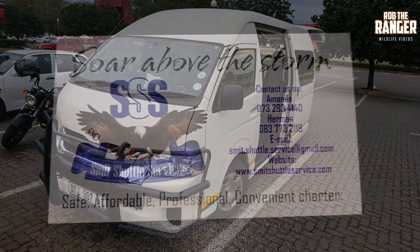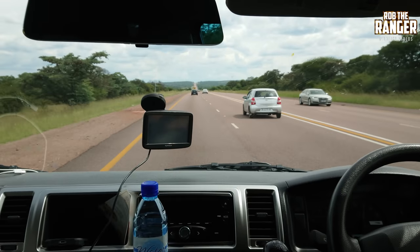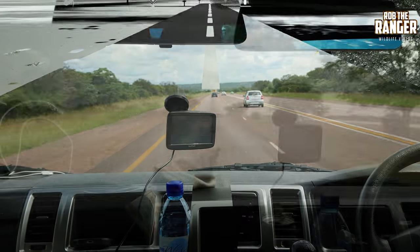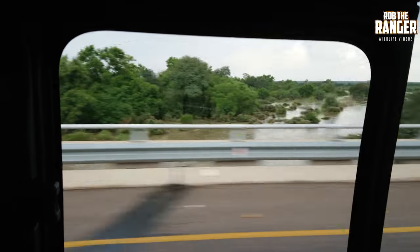So to get to O.R. Tambo International Airport from home, I used a local company with shuttle services on a daily basis — SMIC Shuttle Services. Quite easy to get from my house down to the airport, straight down the N1.